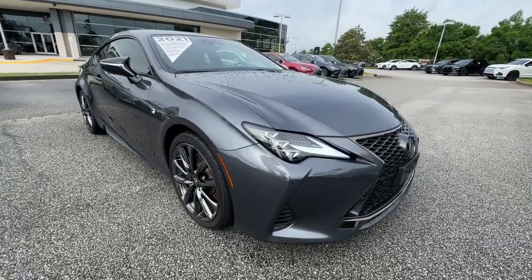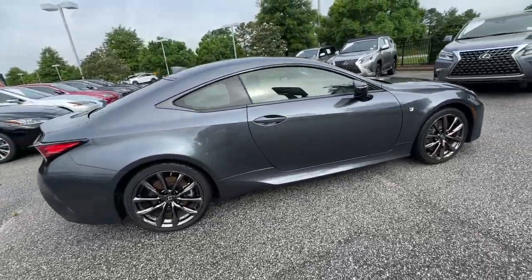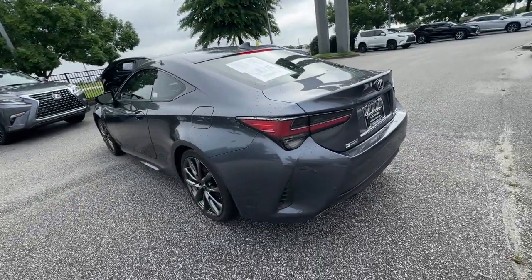Get acquainted with the 2021 Lexus RC. With less than 35,000 miles on the odometer, this vehicle stands out from the rest. This boldly beautiful RC delivers invigorating performance and enticing luxury.